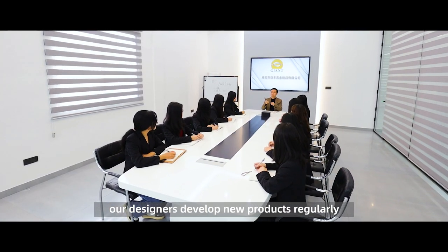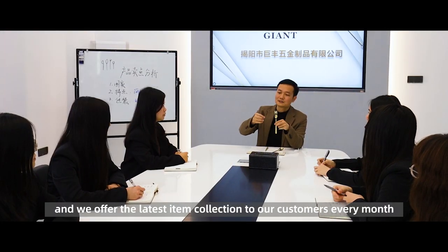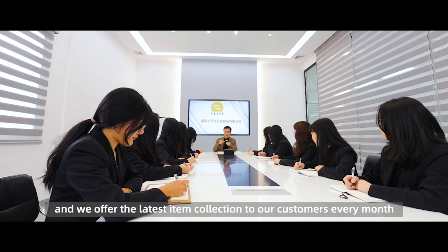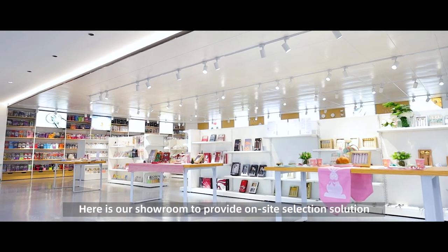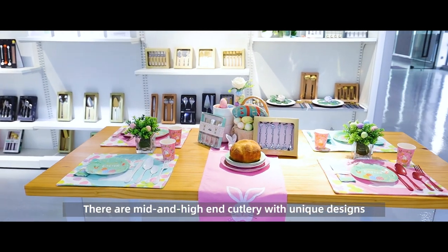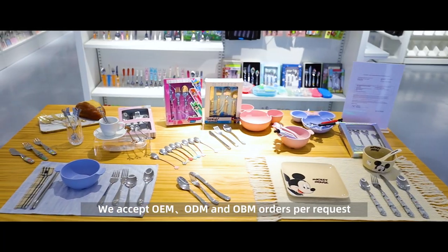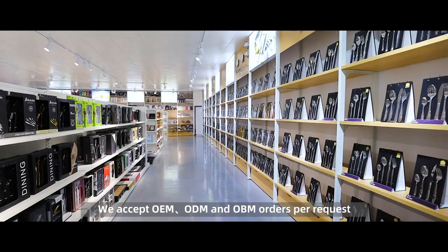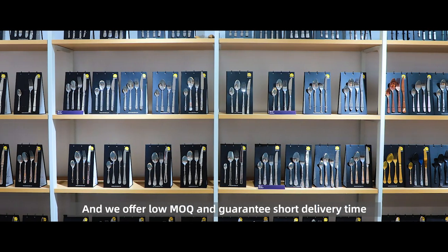Our designers develop new products regularly and we offer the latest item collection to our customers every month. Here is our showroom to provide on-site selection solutions. There are mid-range and high-end cutlery with unique designs. We accept OEM, ODM, and OBM orders per request, and we offer low MOQ and guarantee short delivery time.